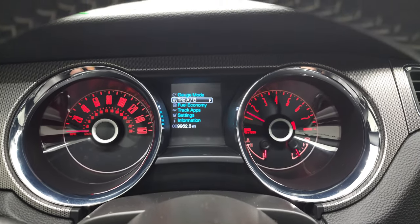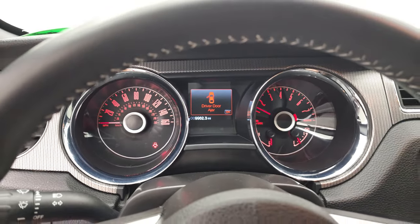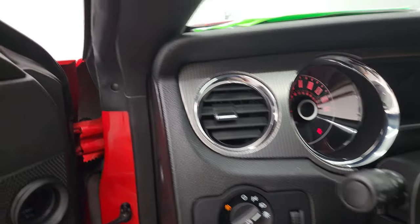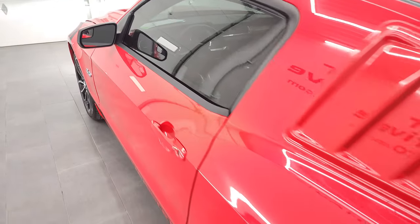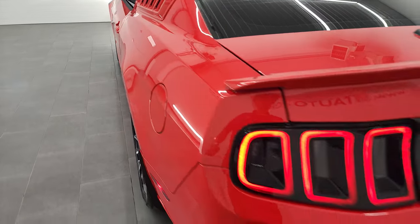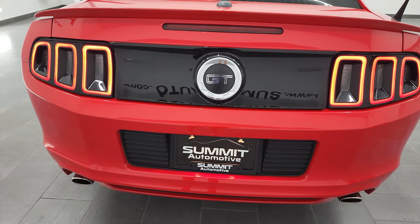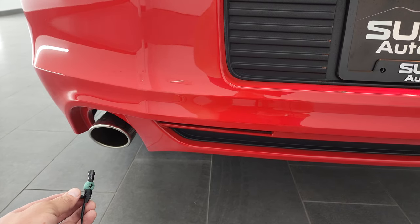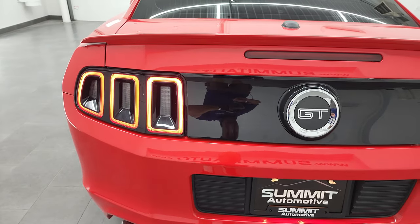It starts right up — no check engine lights or anything like that. Sounds really good. Love those LED tail lamps.